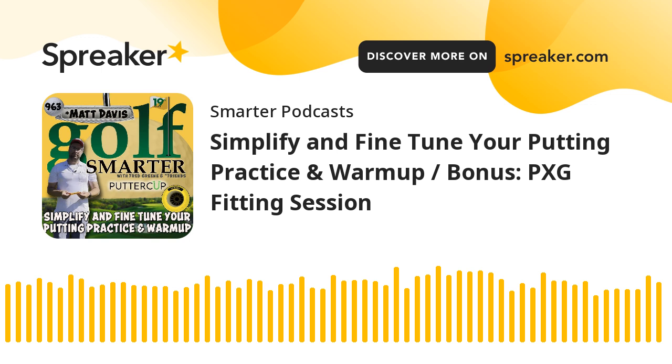A little heads up about this episode before we begin because there's more today than what you're expecting. When I first recorded today's episode, it felt a little shorter than what I usually deliver. So here's what we're going to do. This week we're going to feature two guests on two different topics, which is going to make this episode a little longer than usual. Hope that's okay. But it's a podcast, so you can pause it at any time, right?